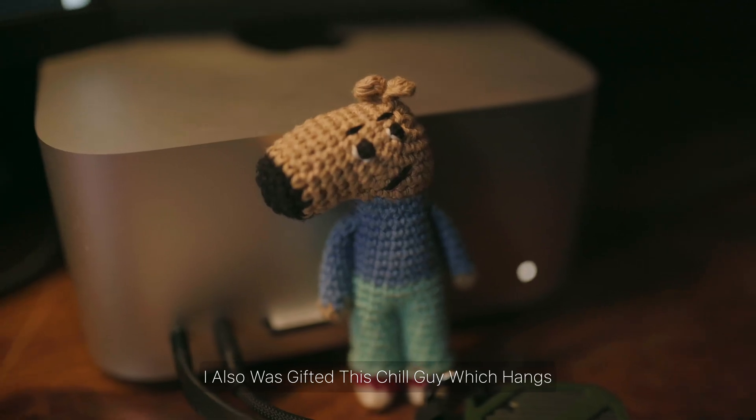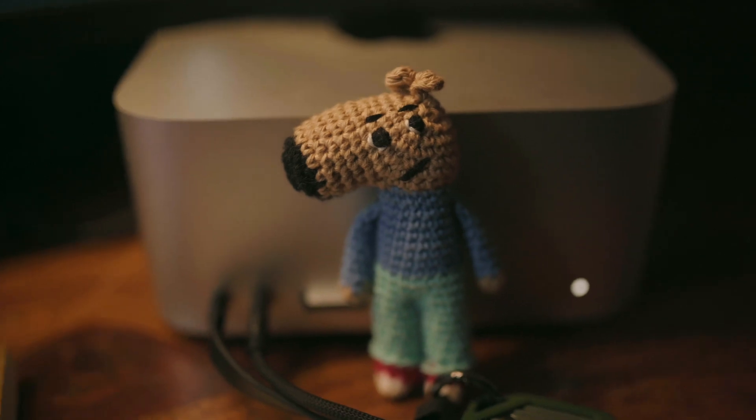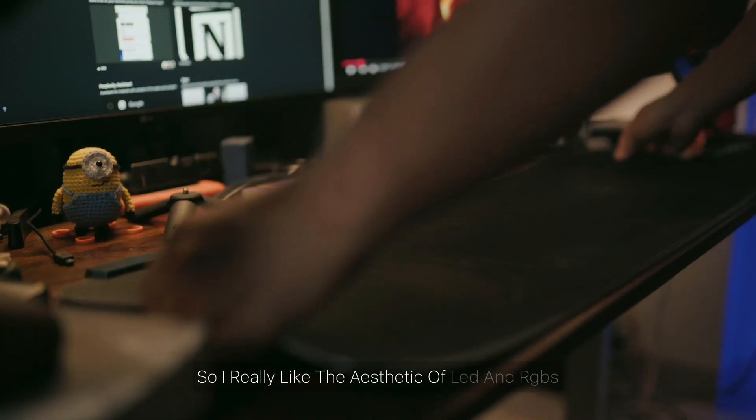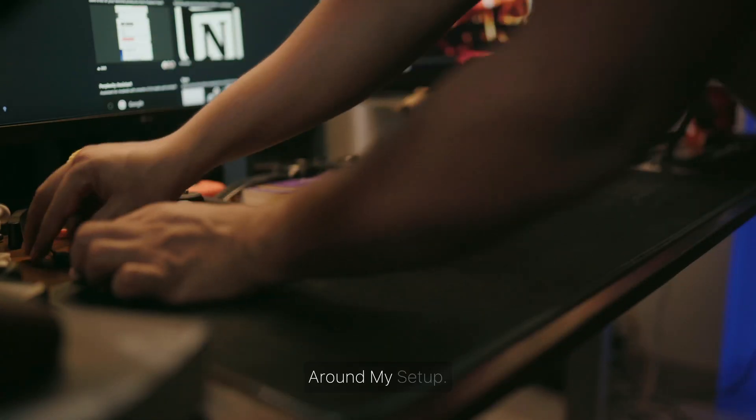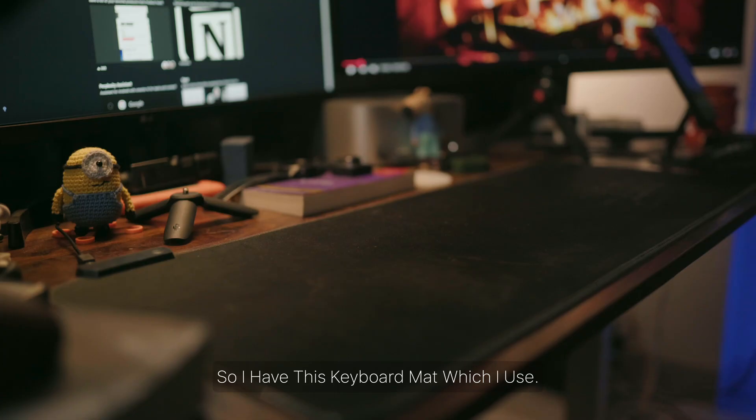To accompany the Mac Studio I was also gifted this chill guy, which hangs right there chilling. I really like the aesthetic of LEDs and RGBs around my setup — it gives a bit of a techy vibe. So I have this keyboard mat which I use.